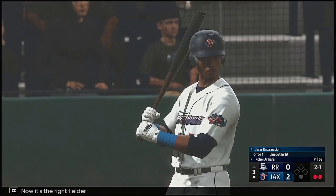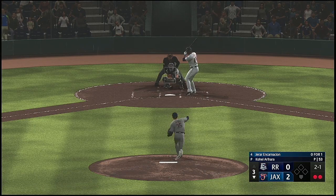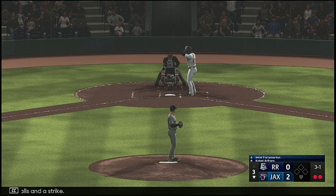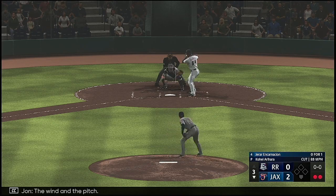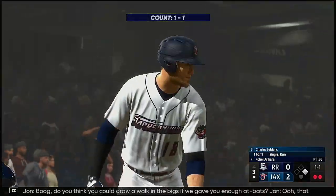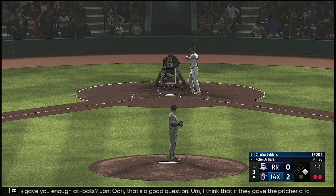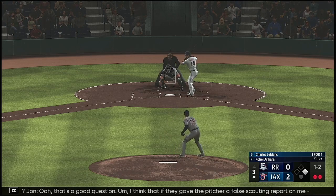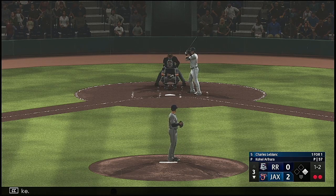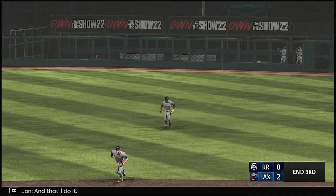Now it's the right fielder, Perrar Encarnacion. Here comes the pitch — breaking ball inside, three balls and a strike. The wind and the pitch — the right-hander gives up the two-out walk. Boog, do you think you could draw a walk in the big leagues given enough at-bats? I think if they gave the pitcher a false scouting report on me, yes, I think I could draw a walk. Next offering in for a strike — lifted in the air, and that'll do it.